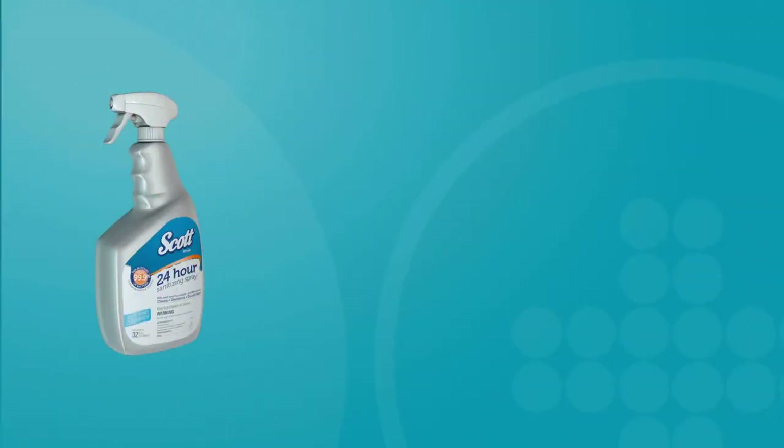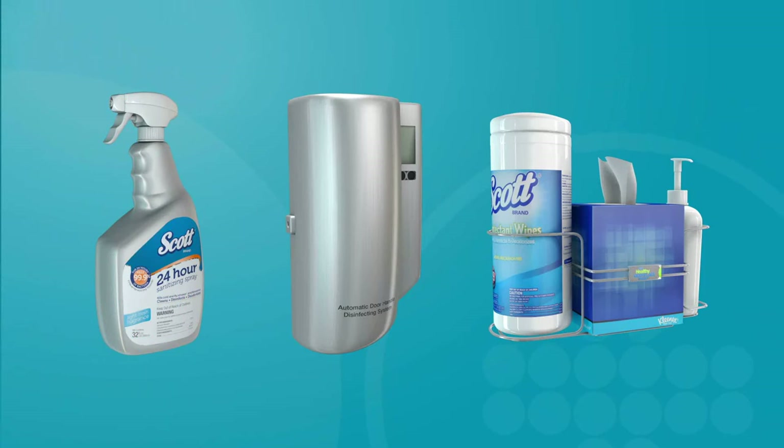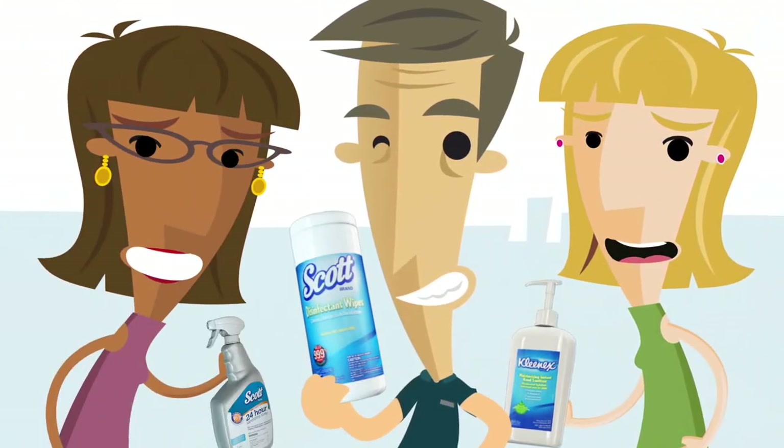Combining the Scott brand 24-hour disinfectant sanitizing spray, door handle disinfector, and disinfectant break room caddy wipes, every employee can now tackle germs on some of the dirtiest common space hot spots.